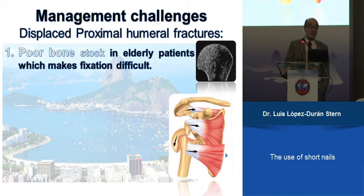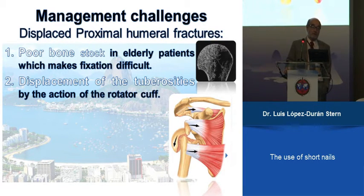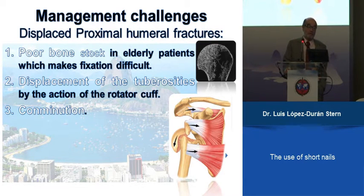Treatment of displaced fractures depends on some factors. The first is the poor bone stock in elderly patients, which makes fixation difficult for K-wires, plates, or screws. The tuberosities are displaced, and when they are very displaced, it's difficult to fix them. You can also have comminution and avascular necrosis if you touch the medial vascular supply, and also stiffness.